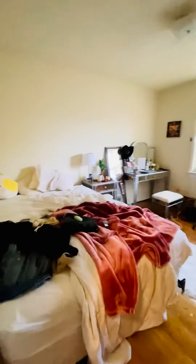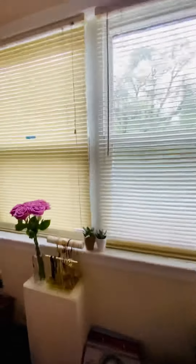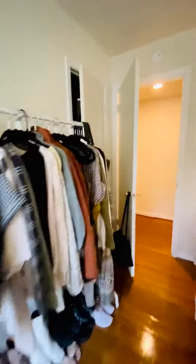This is the first bedroom. Closet's there.